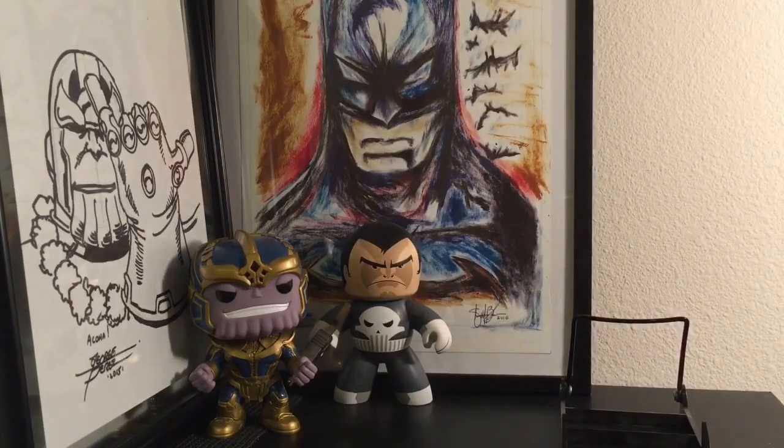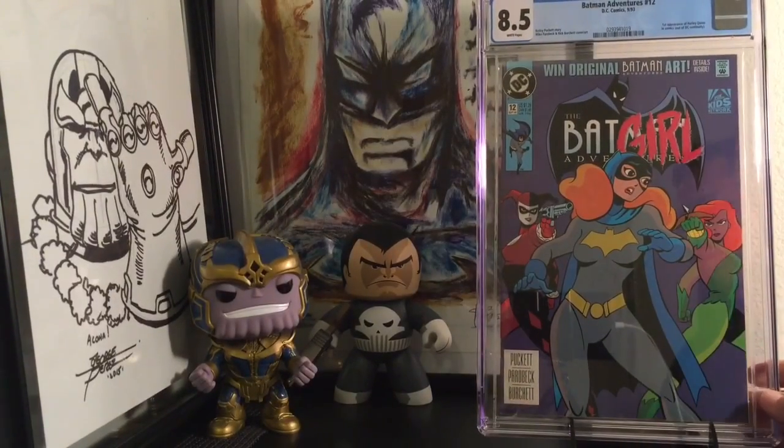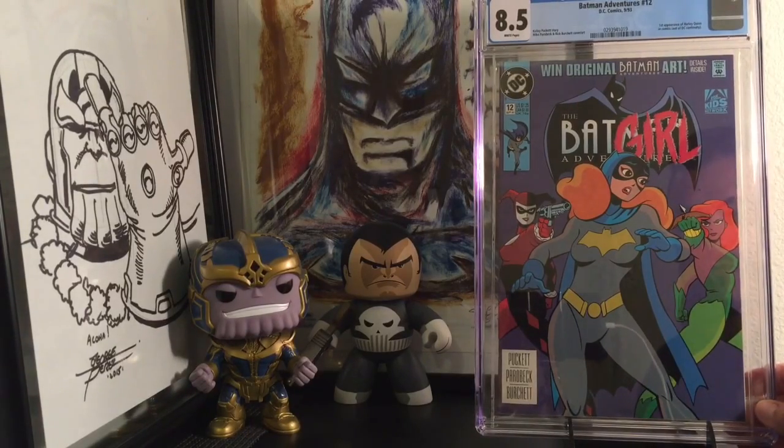And then book number 10 to top it off. It's only at 8.5, but I love having it anyway. This is Batman Adventures number 12 — first appearance of Harley Quinn. It's actually a really beautiful 8.5. I gotta really inspect it to see where the 8.5 is, because I might think about cracking this open and resubmitting. I really enjoy having this comic in my collection. Such a key book right now — first appearance of Harley Quinn.